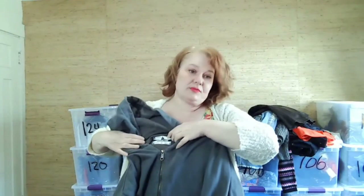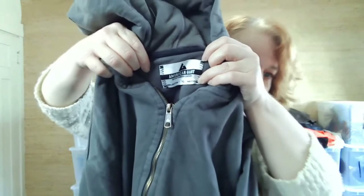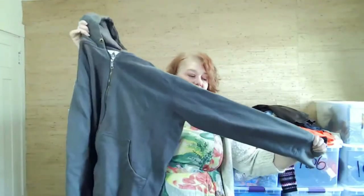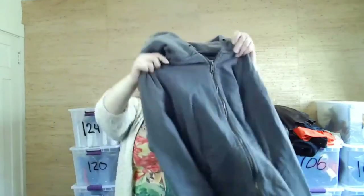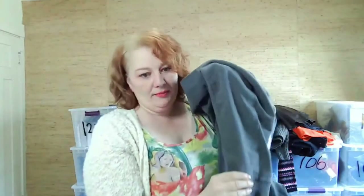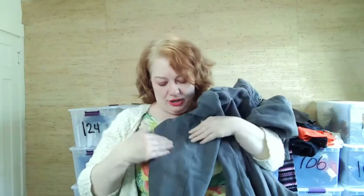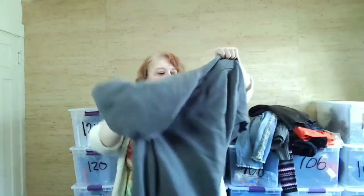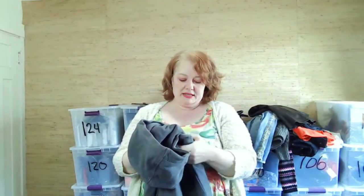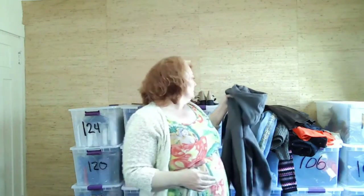This is American Giant — I picked up their thermals before and they did really well. This is a hoodie, really thick, and I love the elbow protection detail on the back of the arm. It's extra large and 100% cotton. Good brand, so I thought it would be great.